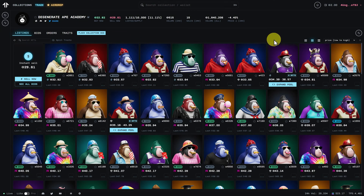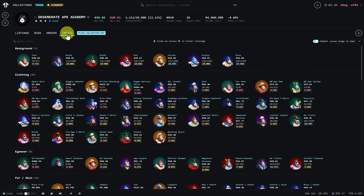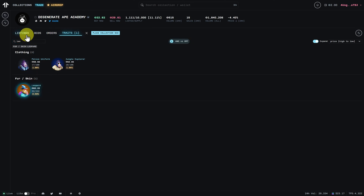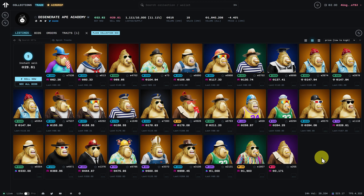Now we can see all of the different NFTs. You often want to look for a particular trait, so let's look at traits and search — as an example, 'Leo'. The fur or skin of some apes is called leopard. If we click on that one and go back to listings, we'll see everything listed for sale. It also shows the marketplace it's on — most of these are Magic Eden, and there's Tensor's logo as well, plus Solana Art listings.